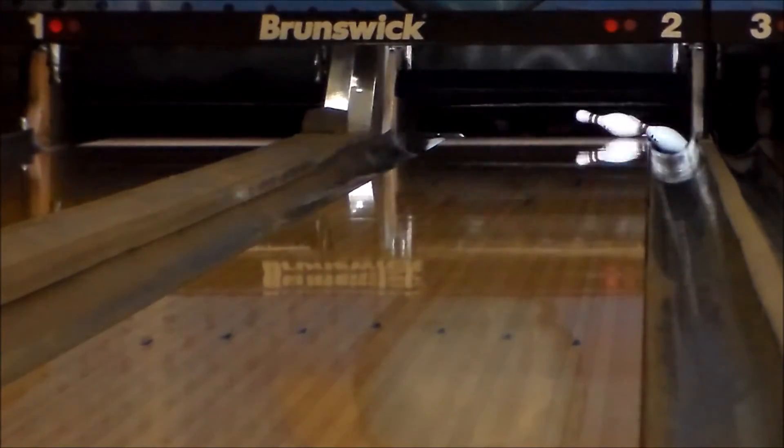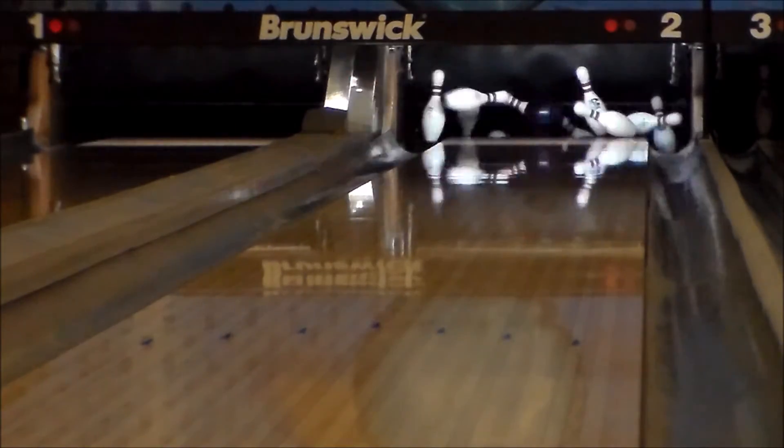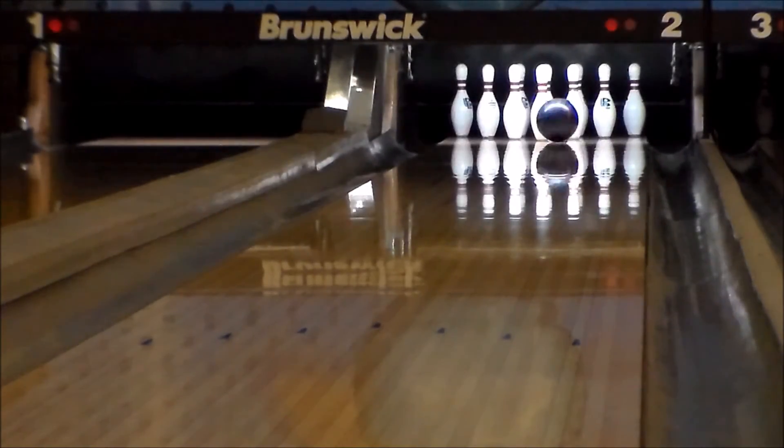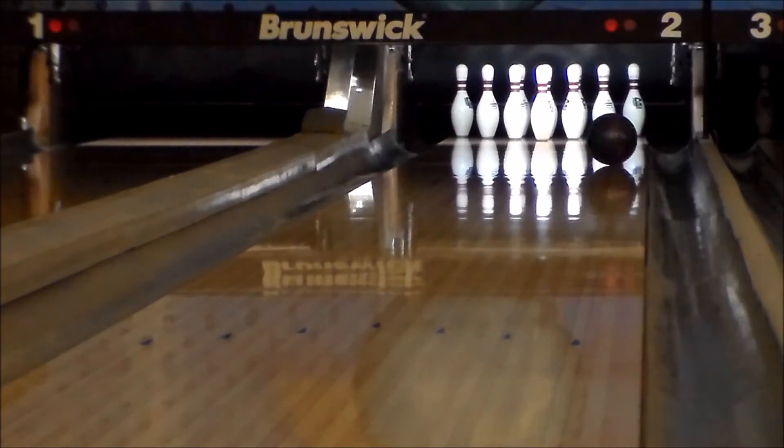Finished off at 2000 grit Averlon, Adrenaline Shot is best suited on medium to heavy oil lane conditions. Power up your game with the new Adrenaline Shot by Ebonite, available from BowlersMart.com on September 15.